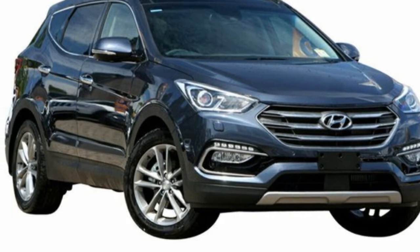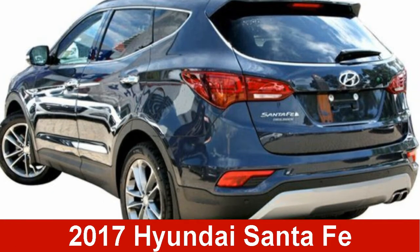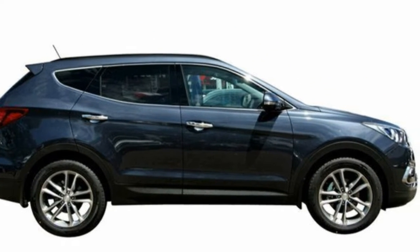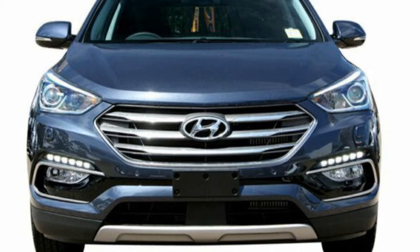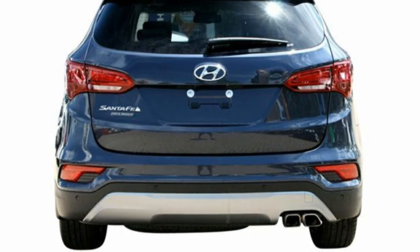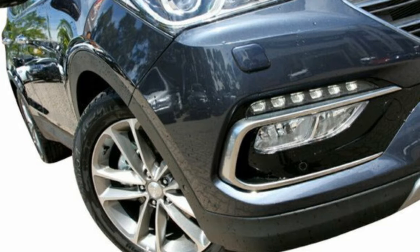Imagine yourself in this Hyundai Certefe. This Certefe has an efficient 2.0-litre engine. The attractive blue exterior is complemented by its stylish interior. This vehicle has all the features you could dream of and more.